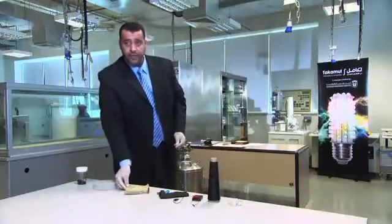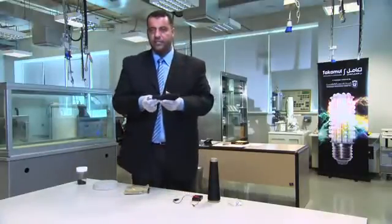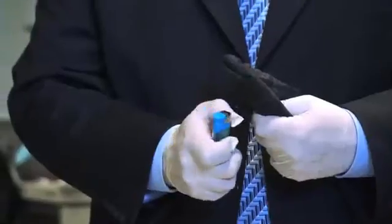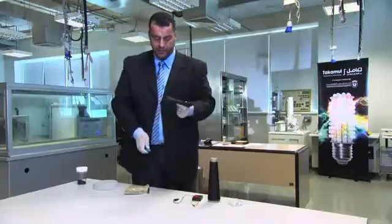The third application is to use it as a fire retardant. You can see this piece of cloth is mixed with carbon nanotubes, making it fire retardant. You can see now when I light it, it doesn't ignite.